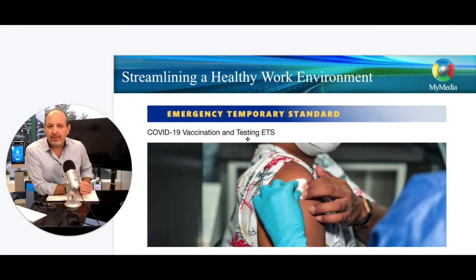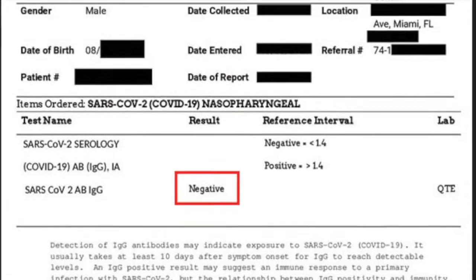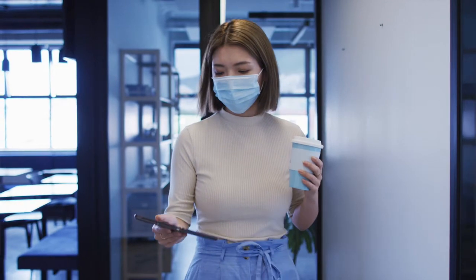Hey, it's Joe Liberatore from MyMedia, MyLobby. The emergency temporary standard is something that is stressing a lot of people, but basically one of the requirements is that it is for unvaccinated people. They can come to the workplace, but they need to do two things: show proof of a negative COVID test, and secondly, wear a mask to work.